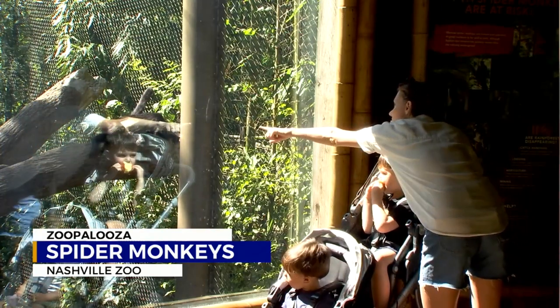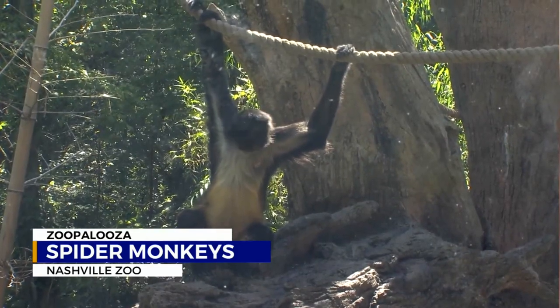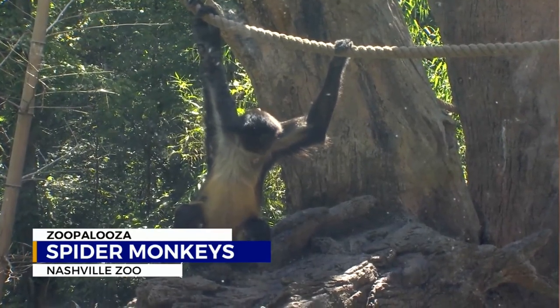The best time to see the spider monkeys is in the morning when they first let them out into the exhibit, and in the evening before they go inside. For this week's Zoopalooza, I'm Davis Nolan, News 2.